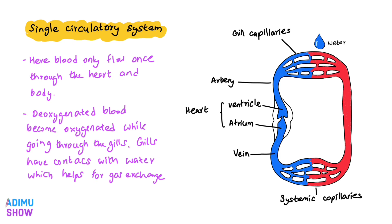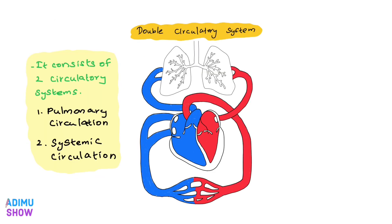This mechanism is different from the double circulatory system. The double circulatory system has two routes according to blood flow — one is pulmonary circulation and the other is systemic circulation.